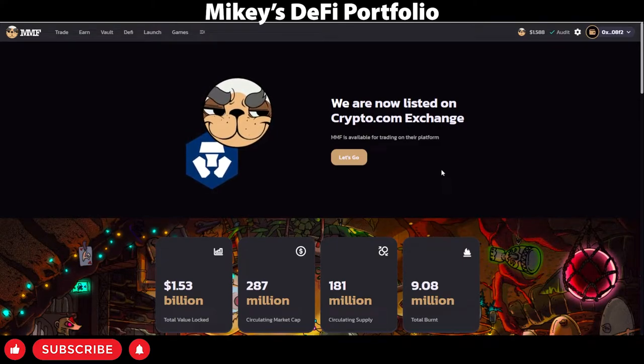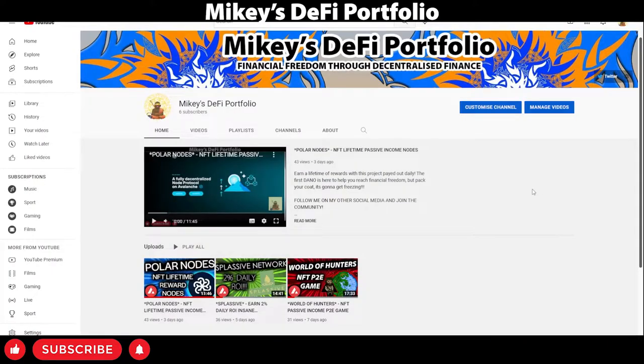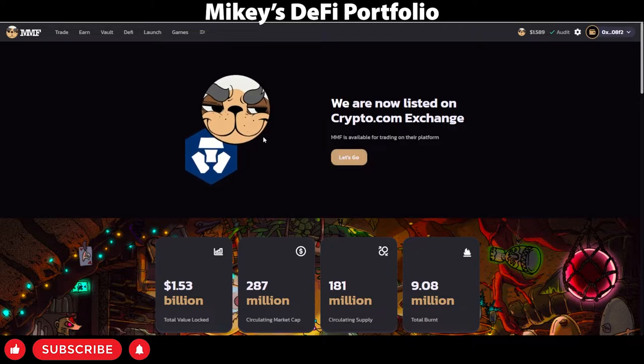Hey, what's up guys? Welcome to Mikey's DeFi Portfolio. Today we'll be going over Mad Meerkat Finance on the Kronos Chain. It's a decentralized exchange on the Crypto.com chain and I'm very excited to show you guys some features of it. Before we get started, be sure to subscribe and hit the bell notification so you can stay updated with new videos I post. Let's get into the video.